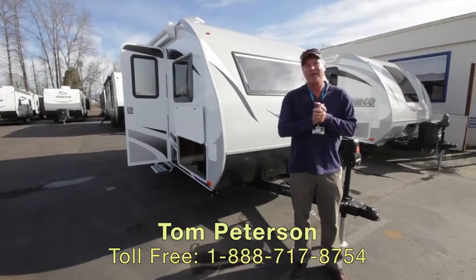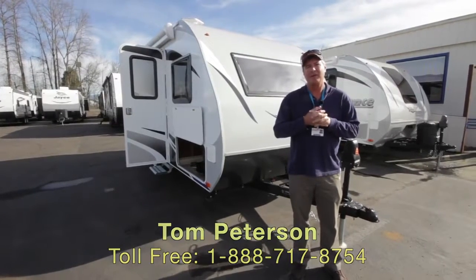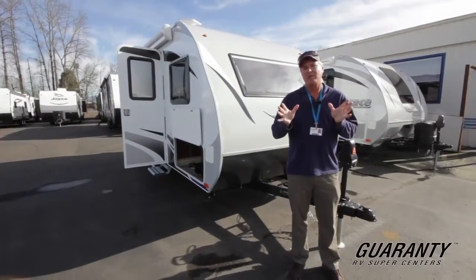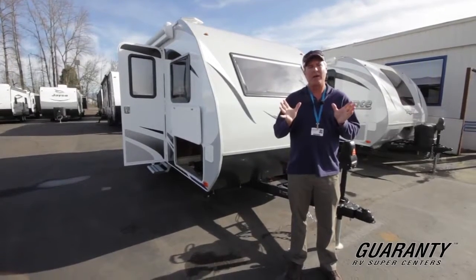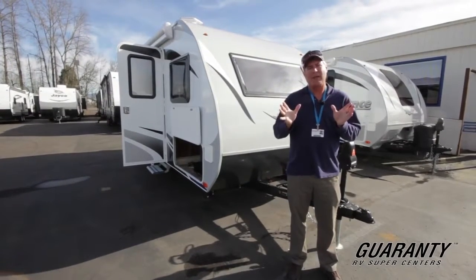Hi folks and welcome to this beautiful day in Junction City, Oregon. My name is Tom Peterson. I've been here for about 25 years. I love where I work — Guarantee's a great place. We have a great inventory right now, and this product behind me, the Lance...